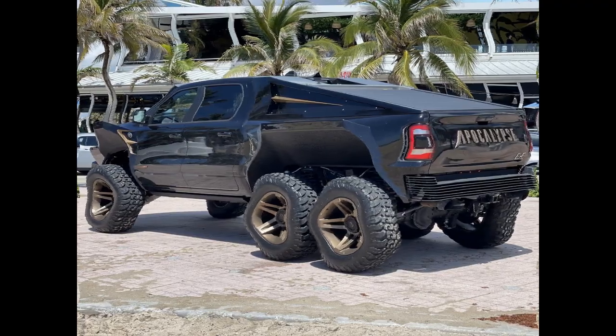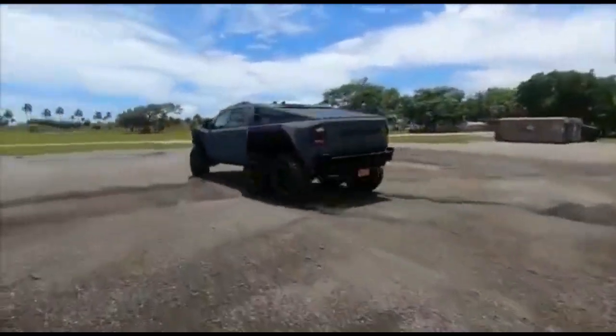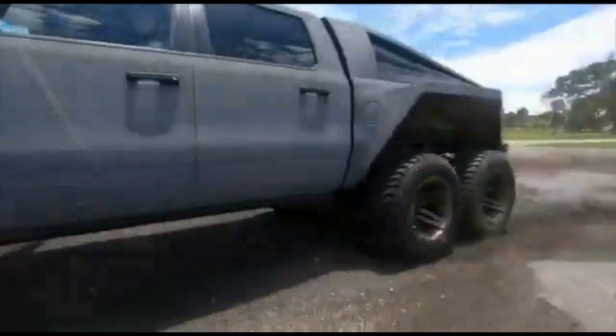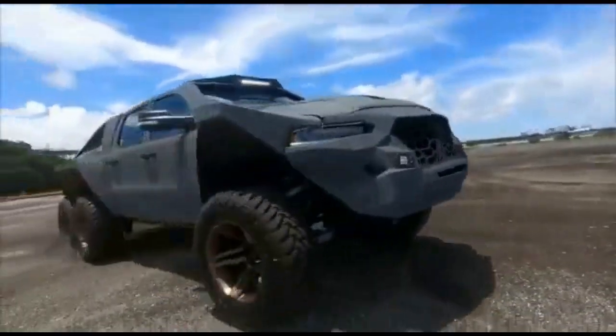The Juggernaut has five driving modes, which include Sport, Rock, Drag Race, Mud, and Baja. This amazing truck can be yours at a starting price of $298,000 US dollars. Visit the company's website for more details.